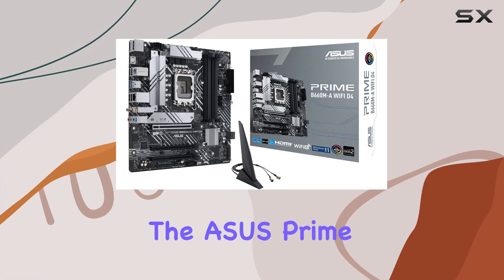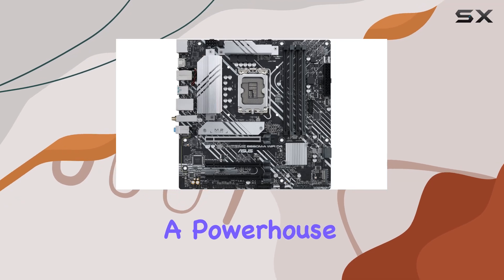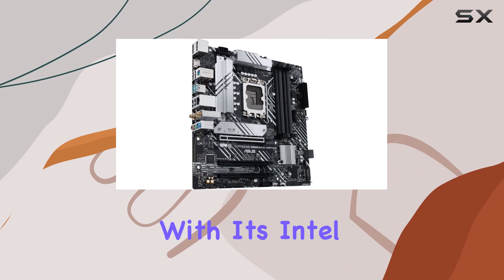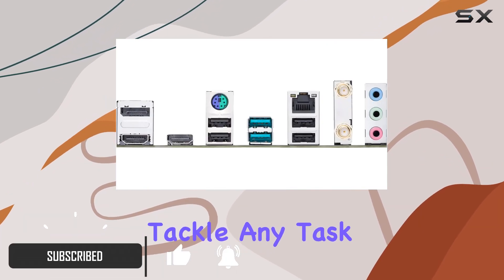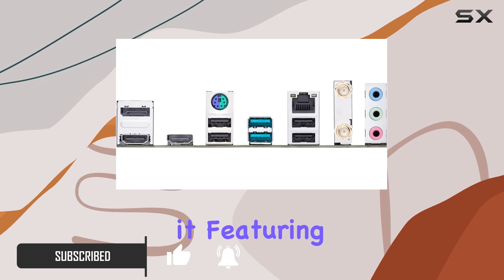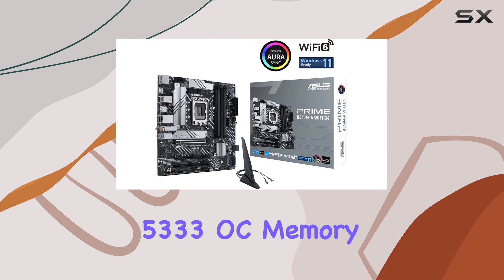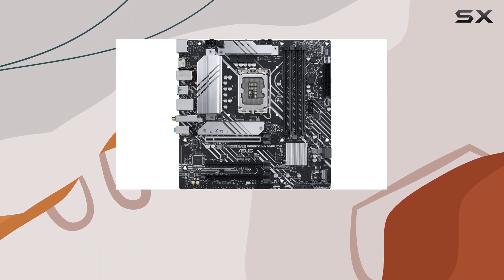Today we're diving into the ASUS Prime B660M-A Wi-Fi D4 motherboard, a powerhouse designed to meet the demands of 12th gen Intel processors. With its Intel LGA 1700 socket, this motherboard is ready to tackle any task you throw at it. Featuring four DIMM slots supporting DDR4 5333 OC memory, you'll experience seamless multitasking and lightning-fast data transfers.